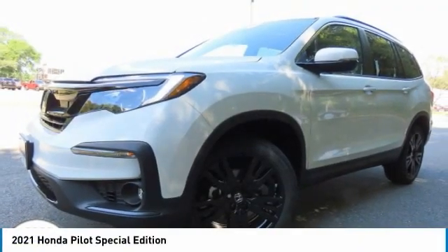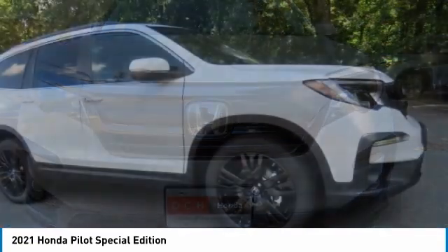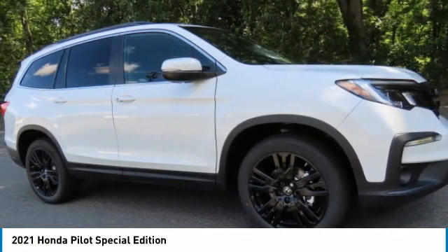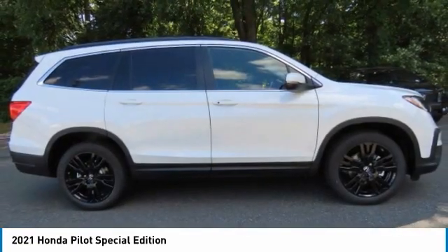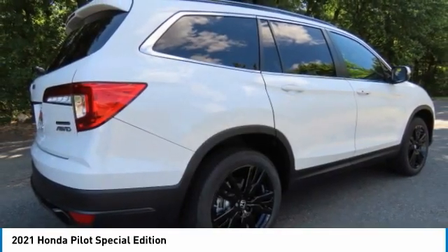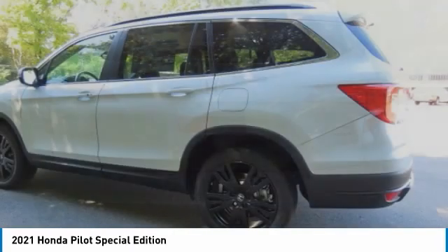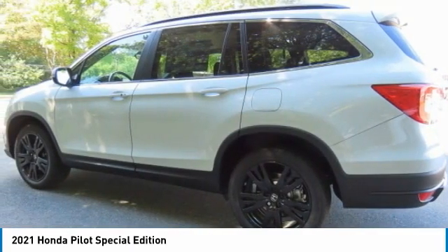Come test drive the 2021 Honda Pilot — optimal utility, indulgent interior, powerful performer. You'll be ready for almost anything in the Honda Pilot. This vehicle has less than 100 miles. Here are some of this vehicle's great options: all-wheel drive,